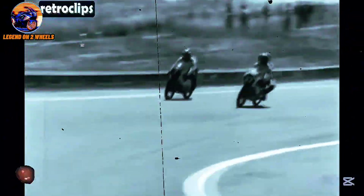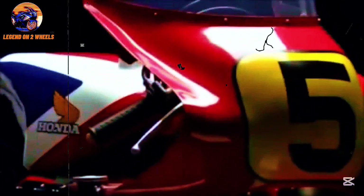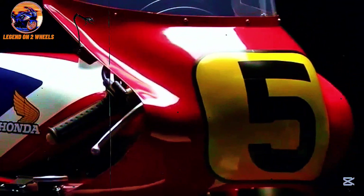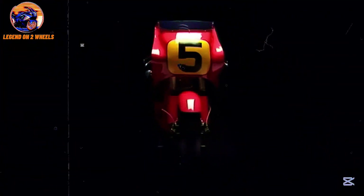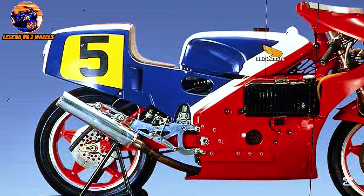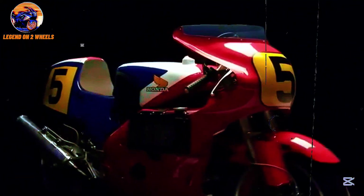It was a huge challenge, but Honda, true to its philosophy of constant innovation, saw competition not as a threat, but as an opportunity to prove its ability to revolutionize the motorcycle industry once again. And it was in this context that the idea was born to develop a motorcycle that could seriously take on the two-stroke bikes from Suzuki, Yamaha, and other brands. In 1979, Honda introduced the NR500, a model that would change the history of racing motorcycles, although not in the way people expected.